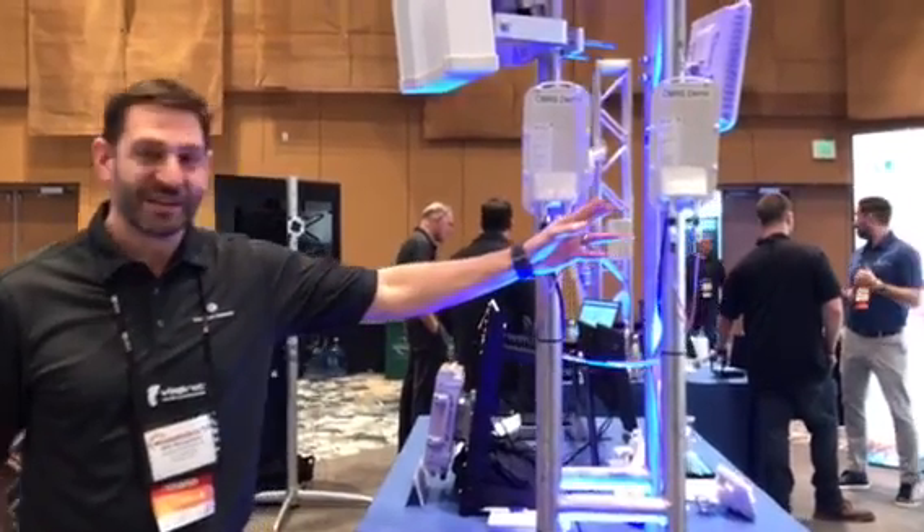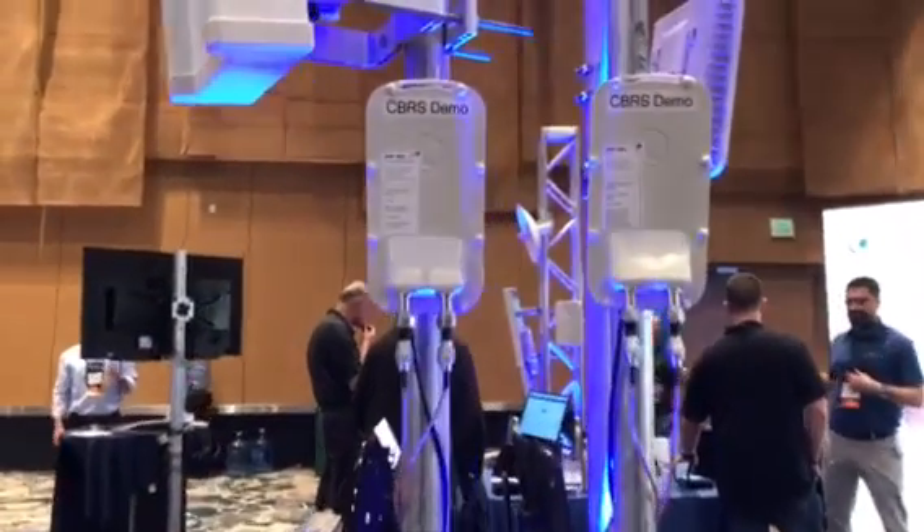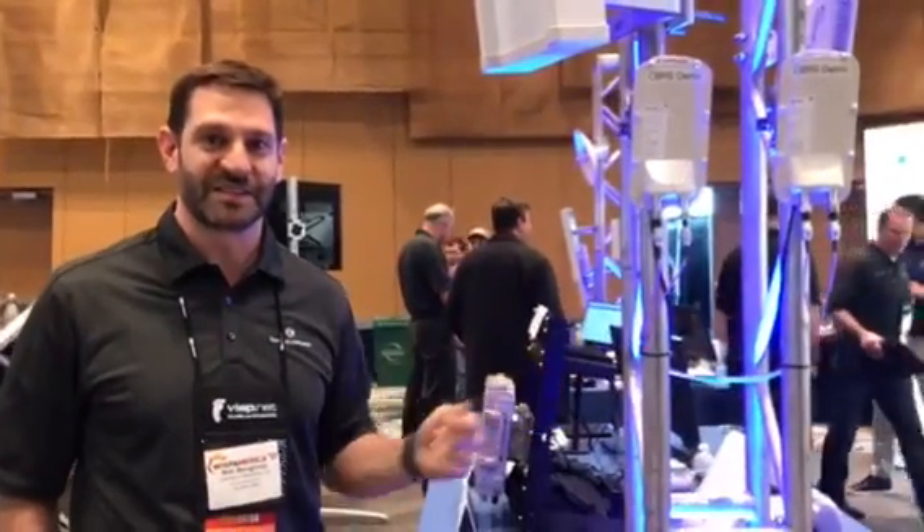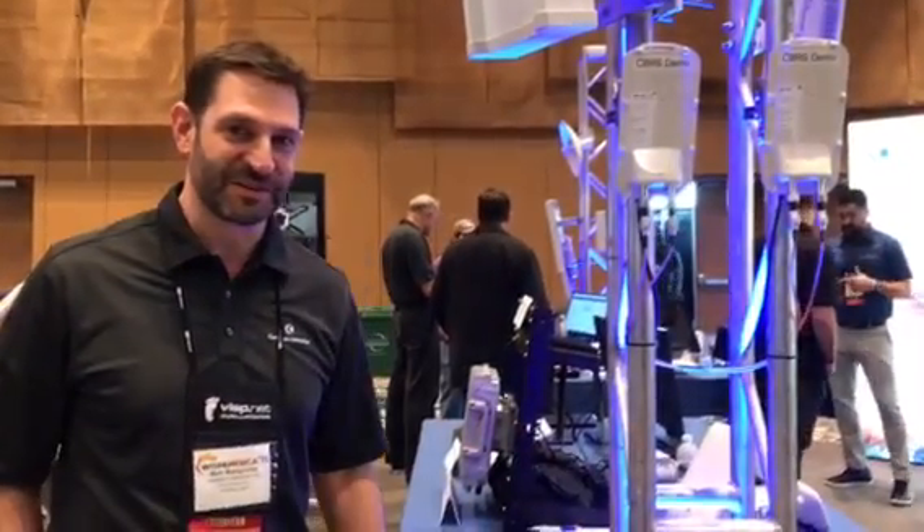Starting here we have the CVRS demo. We're showing how our 450 equipment can operate in the CVRS band using the connection to the SAS system, showing that on some monitors over there.